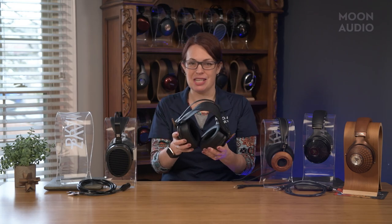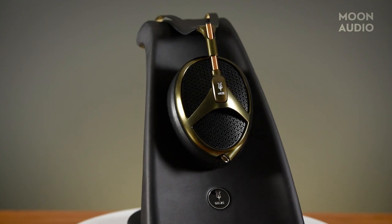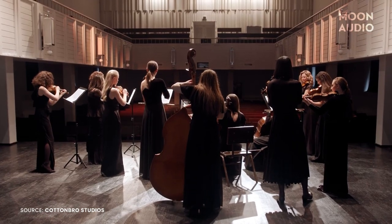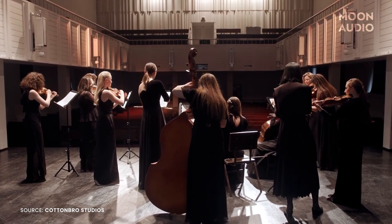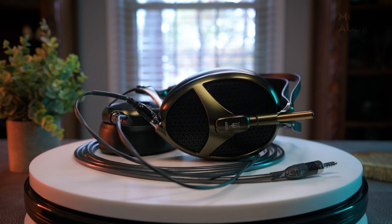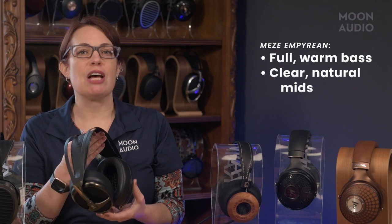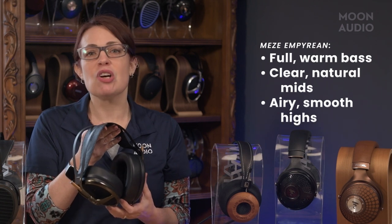Moving on, the planar magnetic Meze Empyrean is a warm and lush sounding headphone with a famously wide soundstage. The expansive soundstage is wonderful for listening to music that was recorded in a big concert hall. With orchestral music, you're going to really hear each individual instrument in its own space. The Empyrean also has a ton of emotional impact, so you're really going to feel engaged in the music, feeling everything the composer put into it. The low end is full and warm but doesn't overwhelm the rest of the frequency range. Mids are clear and natural with a wonderful sense of separation in the instrumentation. Highs are airy and on the smoother side.